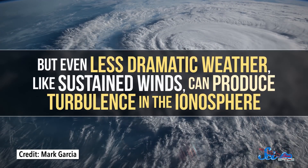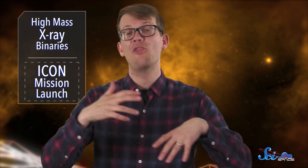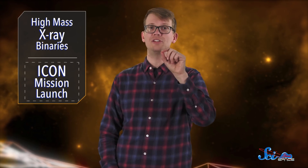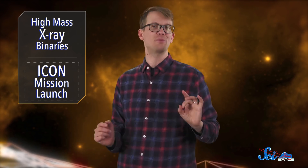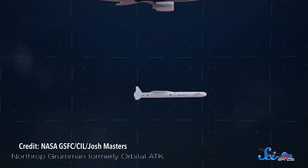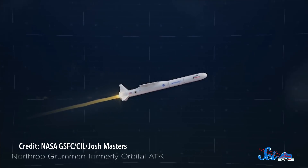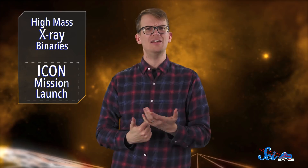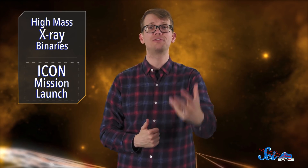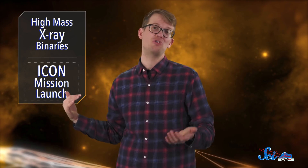But even less dramatic weather, like sustained winds, can produce turbulence in the ionosphere. So ICON is going to study the ionosphere to better understand the connection between the sun, the ground, and the sky. And ICON's coolness isn't limited to the satellite itself — the rocket that carried it has a very neat little launch procedure called Pegasus XL. It gets launched from the air: it's carried up by a huge plane, then let go, freefalls for about five seconds, and then launches. The idea is that at that altitude there's less friction from the atmosphere, so the rocket doesn't need as much fuel. And you don't need a fancy launch pad — just a runway.